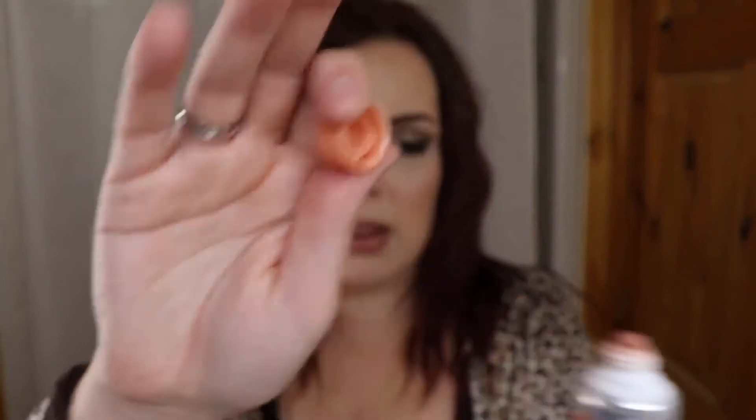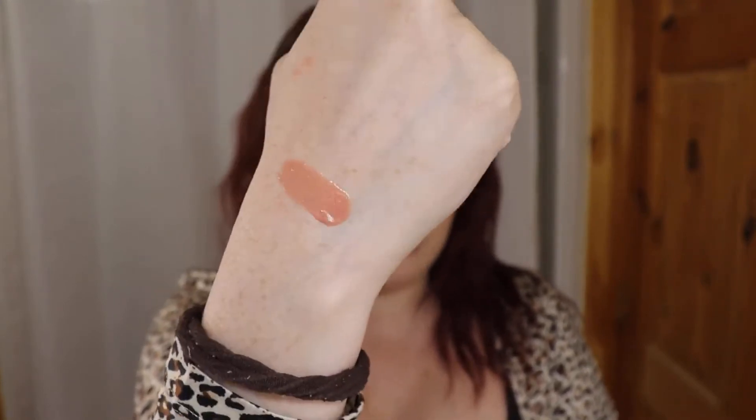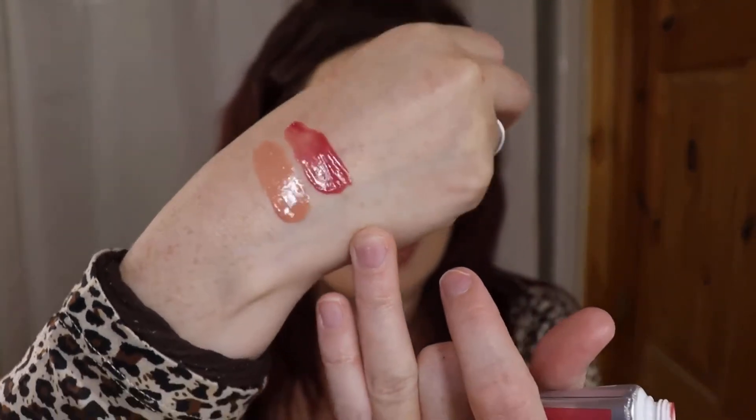We'll do a few swatches of these on my hand. The first one I'm going to do is Sweet Peach - I have actually worn this one a few times. It just squeezes out of the tube. I'm just going to put a little bit on my hand. So if you swatch it out it's less tinted, but that's what it looks like with a thicker swatch. And then the next shade I'm going to swatch is Berry Sorbet - I'll try to get a thicker swatch. That's that shade right there - really, really pretty.